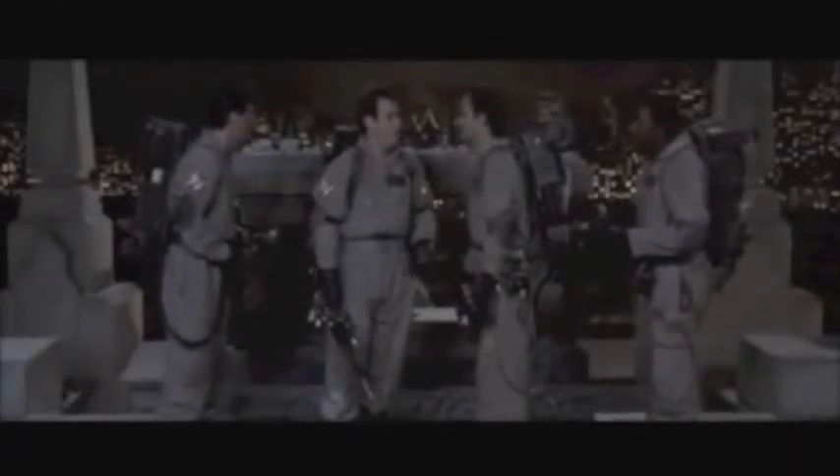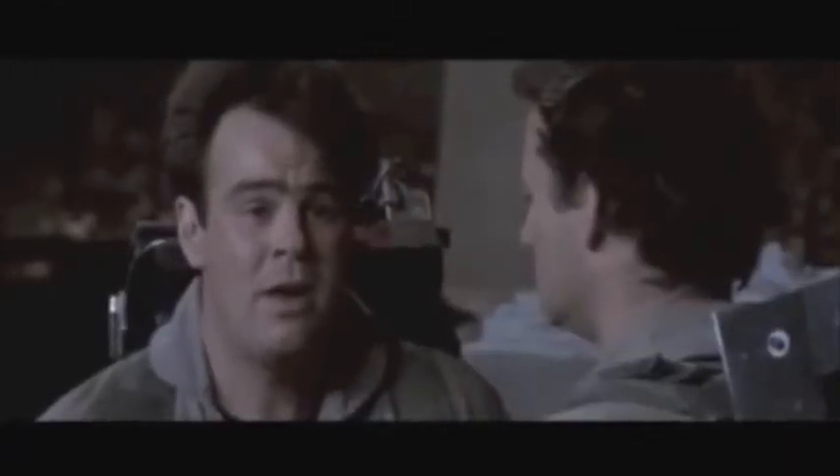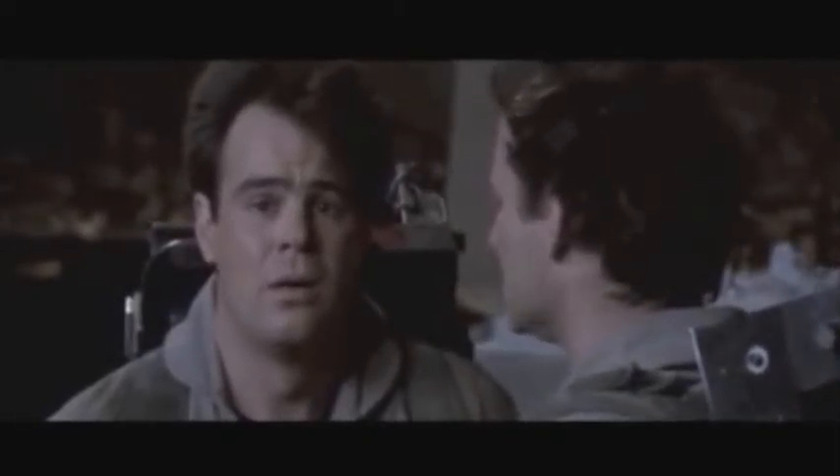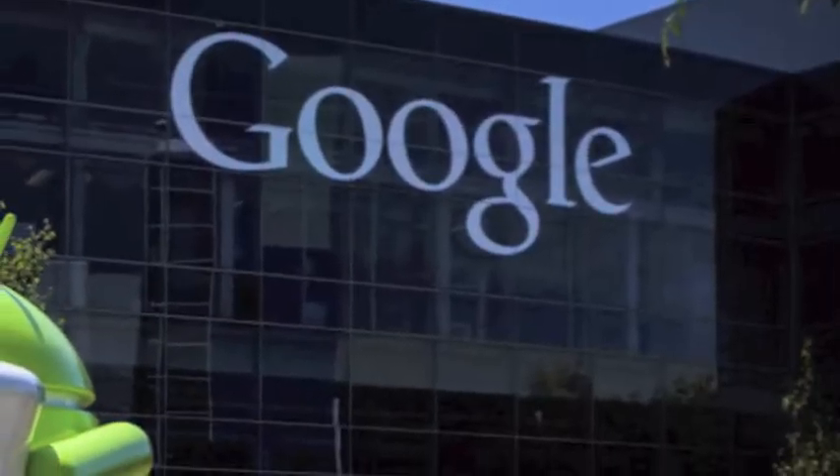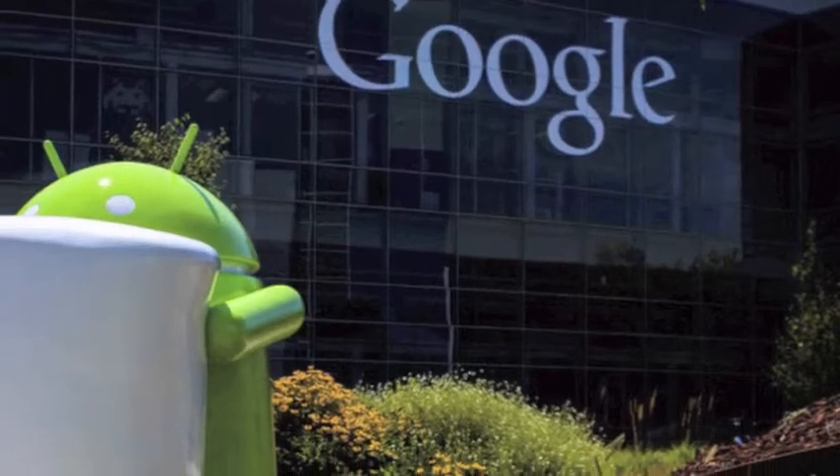I couldn't help it. It just popped in there. What just popped in there? I tried to think. Greetings fans, hyperfans, and people just lost looking for videos of cats on YouTube. Today marks a big set of announcements from Google and their new Android operating system, Marshmallow.